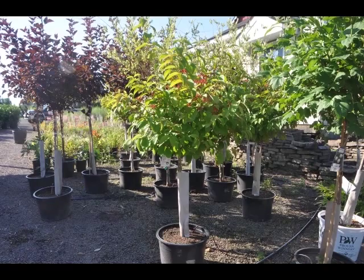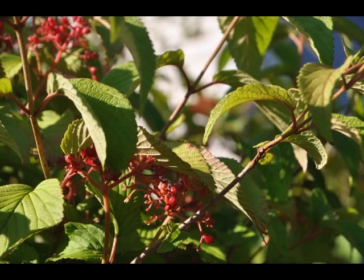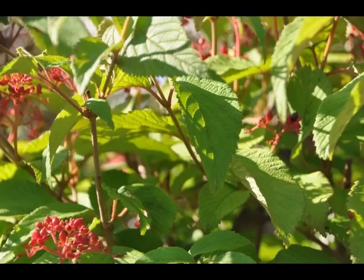The double file viburnum will grow to be about 8 feet tall at maturity, with a spread of 10 feet. It has a low canopy with a typical clearance of 1 foot from the ground, and is suitable for planting under power lines. It grows at a medium rate and under ideal conditions can be expected to live for 40 years or more.